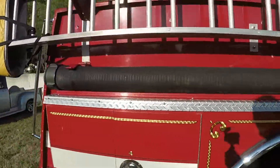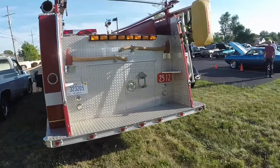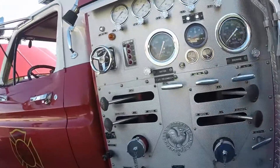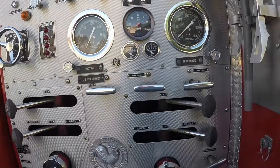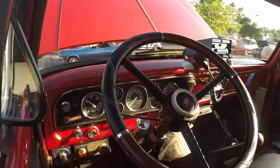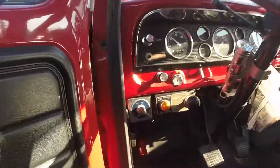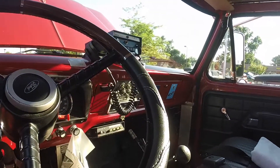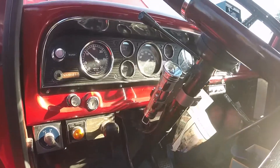This is a 1978 F-700. All the pump controls and everything. You can open the door if you want to get a better view. Oh wow, is it 30,000 original miles? Yeah. They don't get a lot of miles — every fire truck I've ever found has been ultra low mileage.